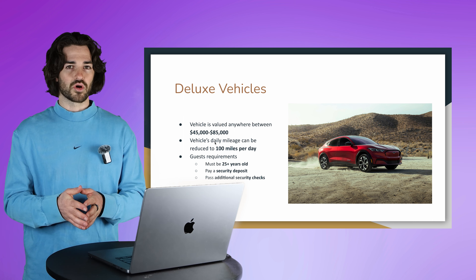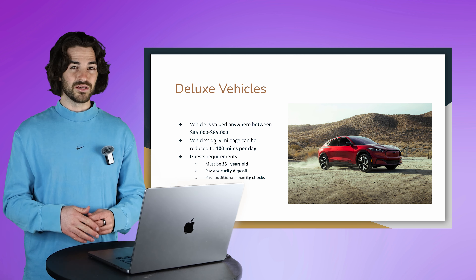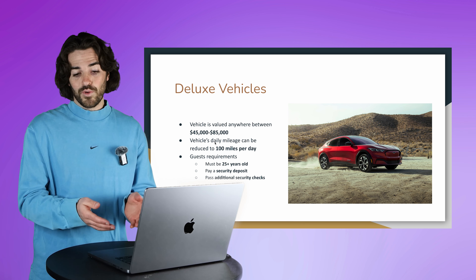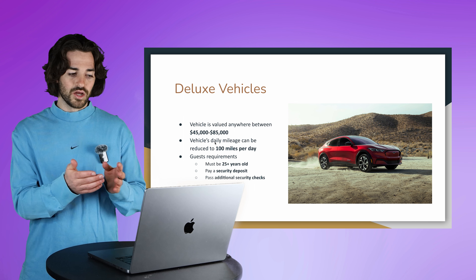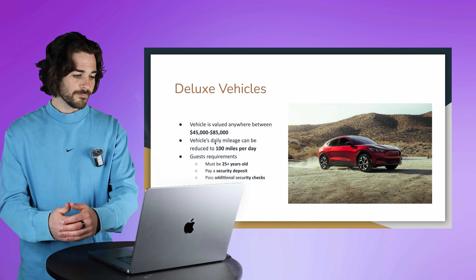If your car's value is between $45,000 and $85,000, you qualify as a deluxe vehicle, which comes with a couple of extra perks. Typically when renting a car out, you're forced to allow at least 200 miles a day for your guest. Some people think that's excessive, so when you get to the deluxe vehicle range, they allow you to cut that in half and only allow guests to drive 100 miles a day, meaning your vehicle won't depreciate as much. However, lowering that mileage may sacrifice bookings. I would suggest feeling it out at 100 miles — if you're getting good bookings, continue; if not, bump it up to 200.